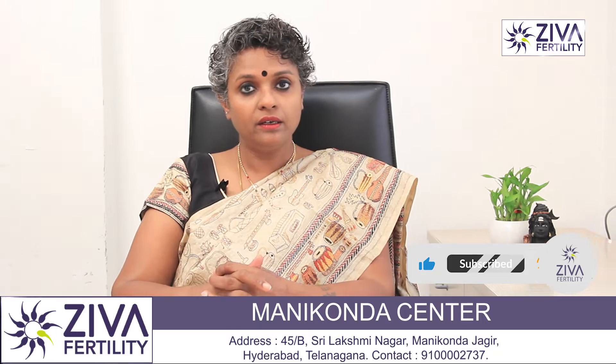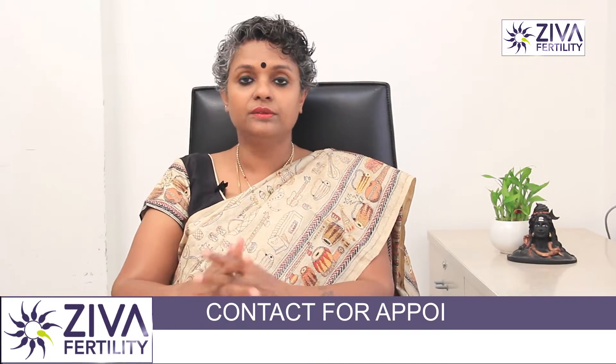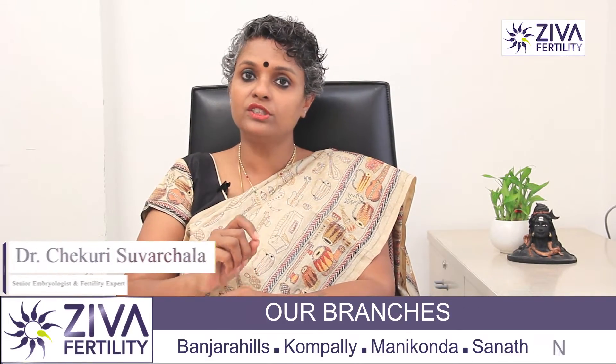A sperm has a head, a midpiece and a tail. The head has all the genetic material packed inside it very nicely and tightly, which comes from the father. The midpiece has mitochondria, which is the battery of the cell — the sperm — and the tail gives the sperm motility which is required.